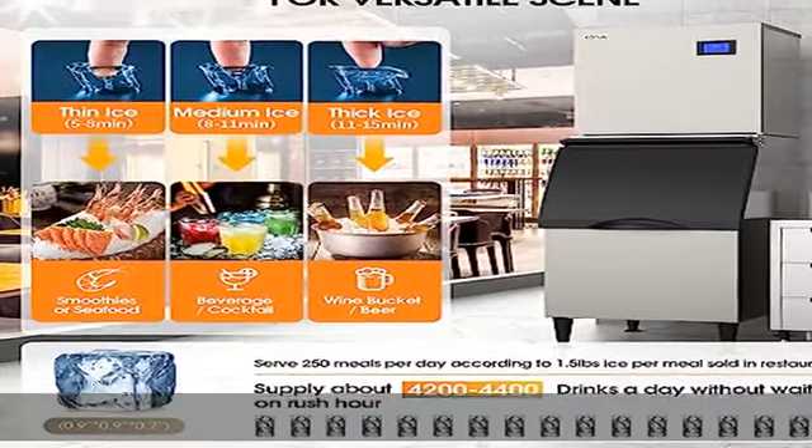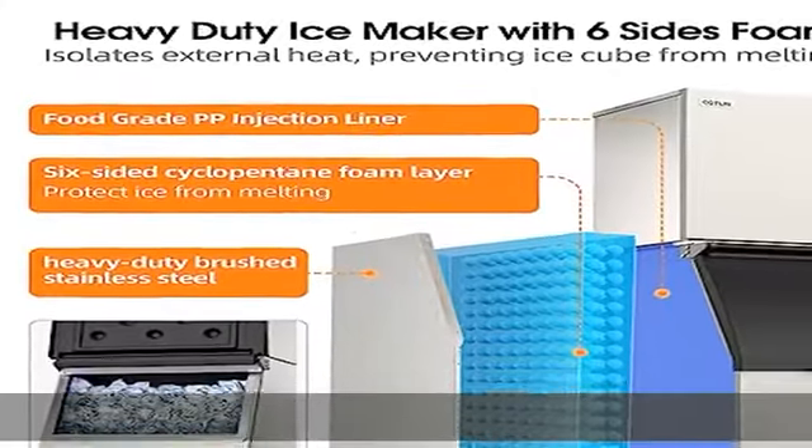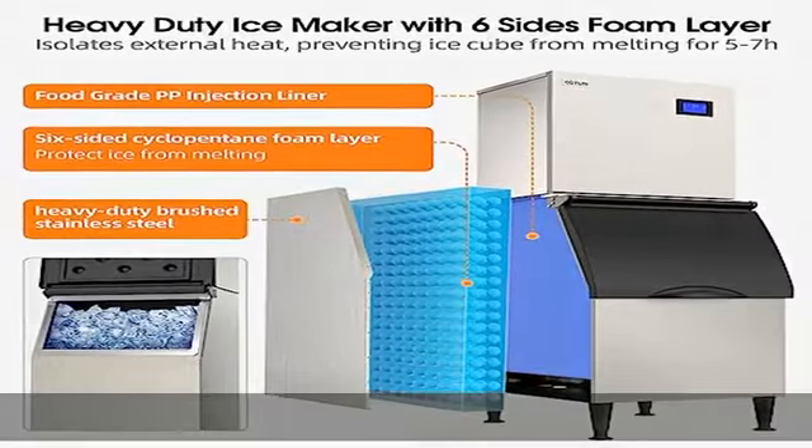Ensuring the ice cubes are clean and safe to eat, convenient for commercial or residential use. Unlike built-in or countertop units, the freestanding split design allows you to install your ice maker any place you desire. With 6-inch bottom feet keeping the ice maker away from moisture, all you need to consider is having better access to a water line and a well-ventilated environment.